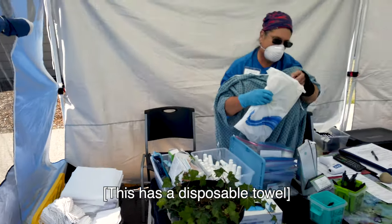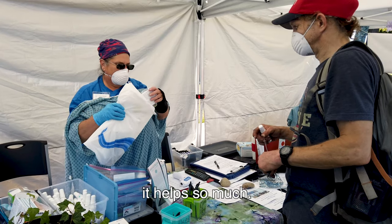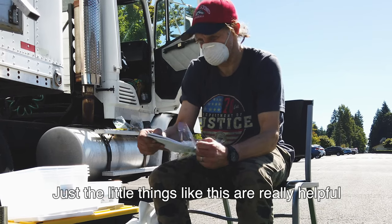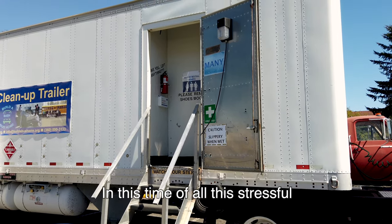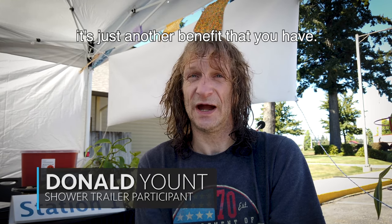This has a disposable towel and it has slippers in it. Being in the community, it helps so much. Just the little things like this are really helpful, at least for my community — being homeless. In this time of all the stressful things going on, it's just another benefit that you have.